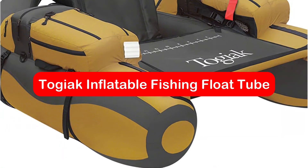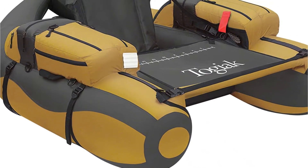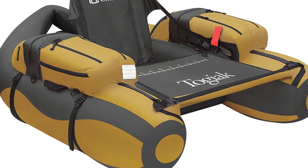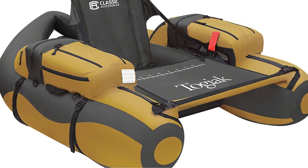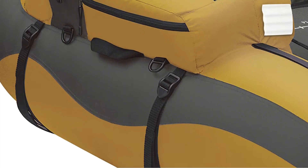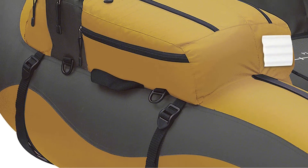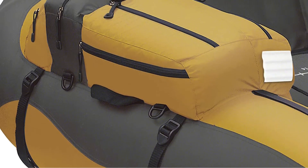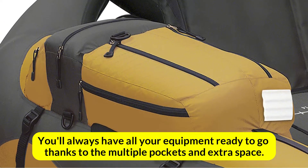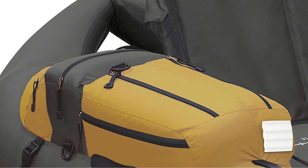At number 2 is the Togiak Inflatable Fishing Float Tube. Our second featured float tube goes to the Togiak by Classic Accessories. Even though it is a step down from the Cumberland, it is still an excellent float tube at a slightly more reasonable price. Togiak is made from waterproof and durable nylon composite material. Hand pumps can be used to inflate it in a few minutes. You'll always have all your equipment ready to go thanks to the multiple pockets and extra space. The float tube can be packed down and kept in a backpack using the attached straps.